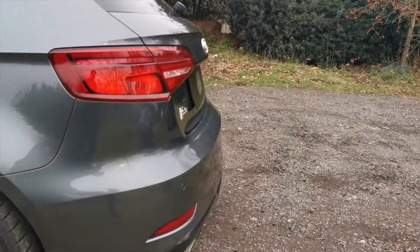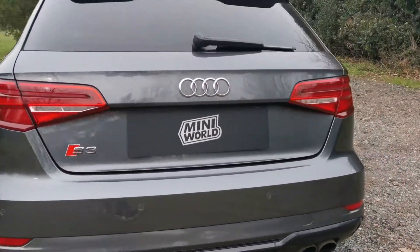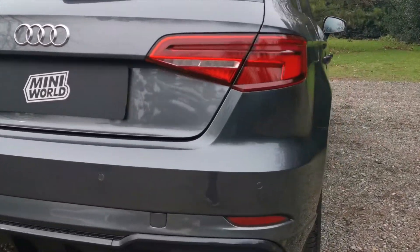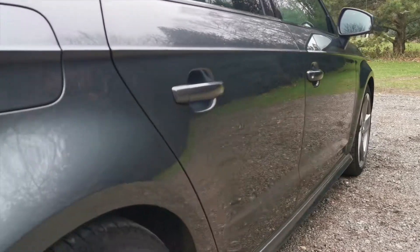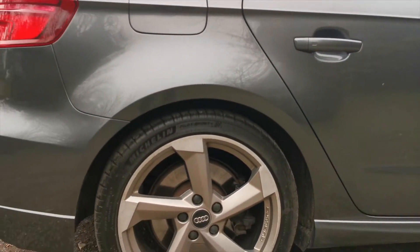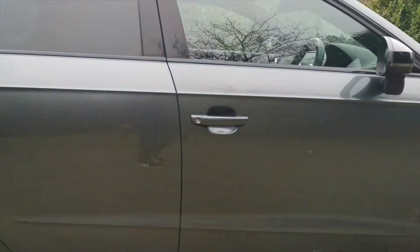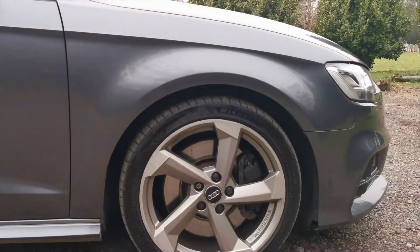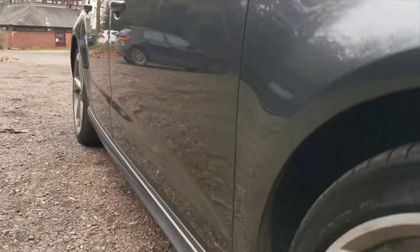The car has a panoramic roof, rear parking sensors, privacy glass, and some more paint detail for you. Driver side rear, driver side front and along the side.